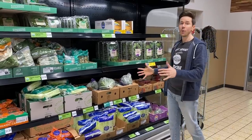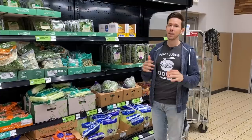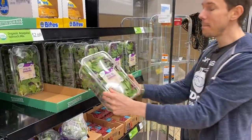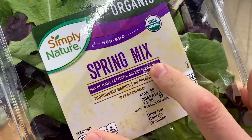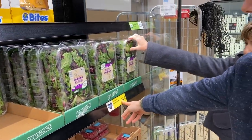We have quite a few options for lettuce here at Aldi, and you have to go organic in my opinion — all lettuces are on the dirty dozen. I'm drawn to this one-pound clamshell of organic spring mix, which I love for the mix of greens and radicchio, which is kind of bitter. Look at this — it's $4.19. That's a great price; normally you'll find this kind of stuff for at least $5 most places.